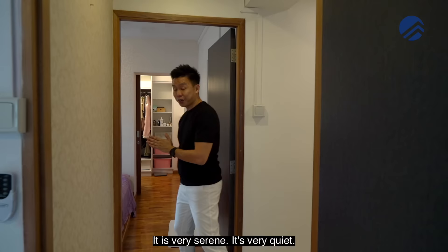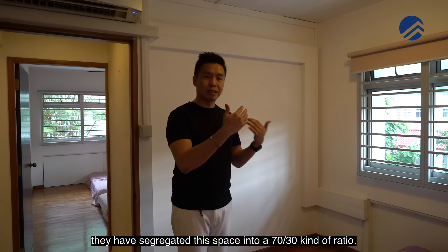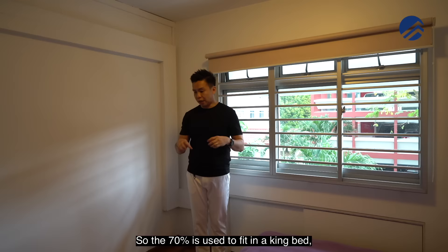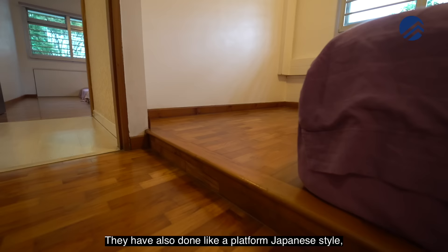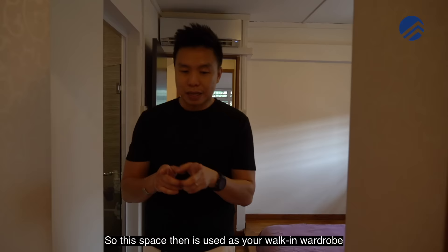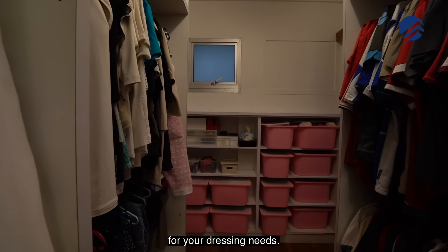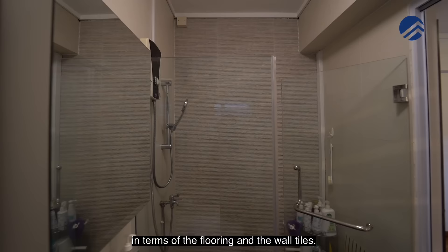In the master room, the owners have segregated the space in roughly a 70-30 ratio. The 70% fits a king bed as a dedicated resting area, done in a Japanese platform style where you place your mattress directly. The remaining 30% is used as a walk-in wardrobe with a sliding panel door for private dressing. The ensuite bathroom is in great shape — flooring, wall tiles, and all — having been re-renovated nine years ago.